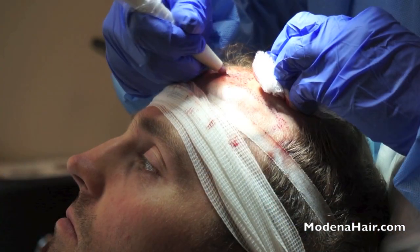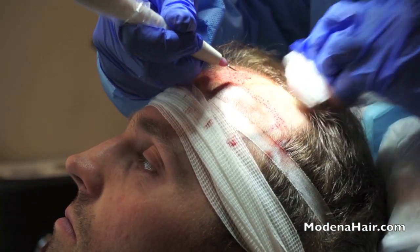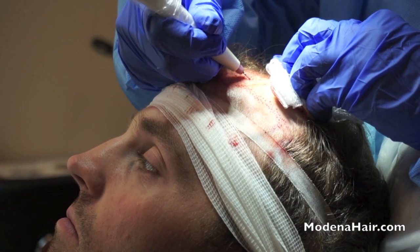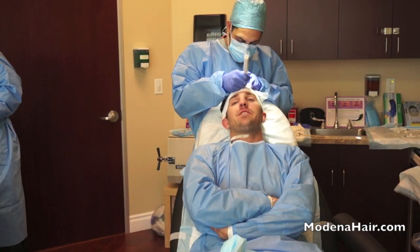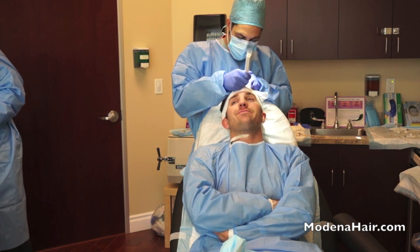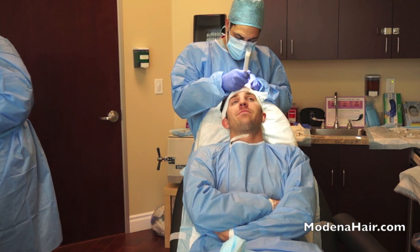The hairline, the direction of hair growth, and the hair density are all carefully calibrated to ensure an authentic, natural look. It doesn't hurt at all — I don't feel anything. Each aperture is counted by a special device, which displays the figures on the monitor, enabling the surgeon to check on the accuracy of the apertures in real time.